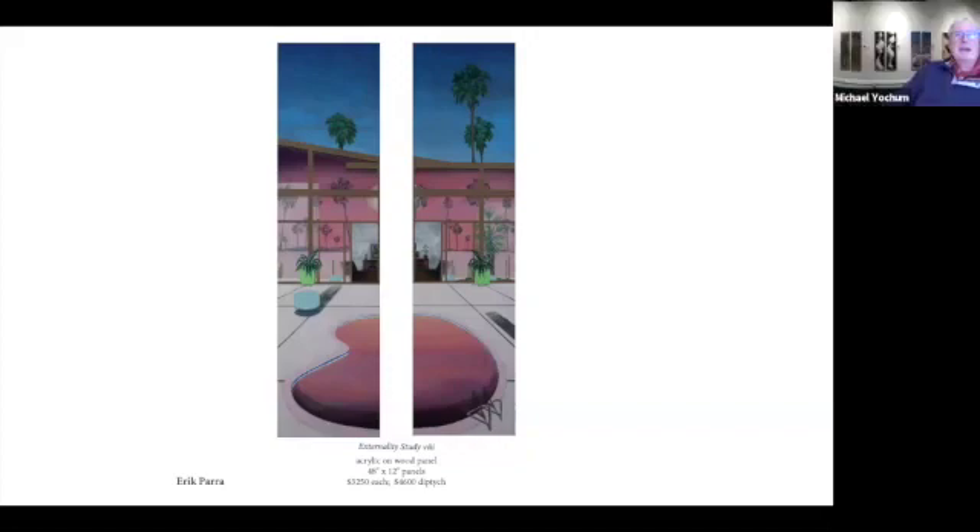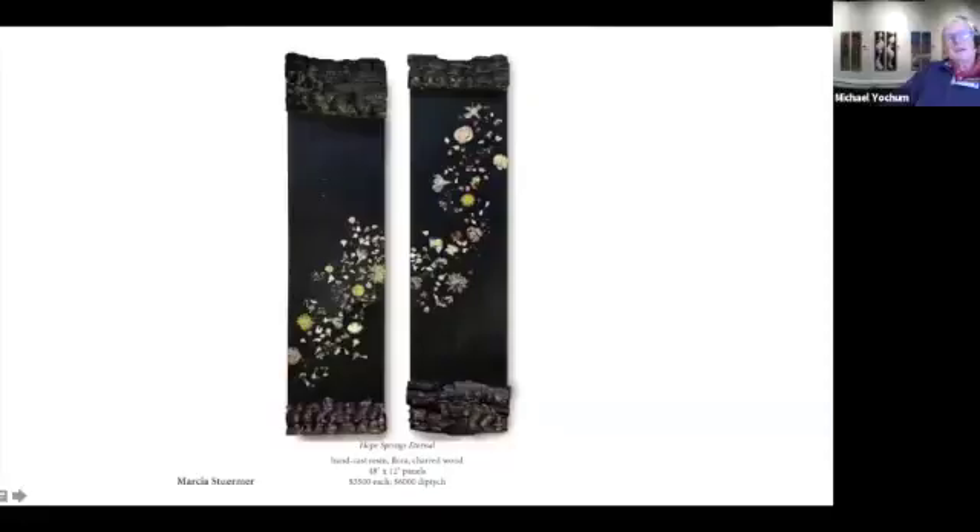It's definitely a fantastic escape into Hollywood Hills or Palm Springs or someplace like that. Thank you so much. Next up is Marsha Stermer.